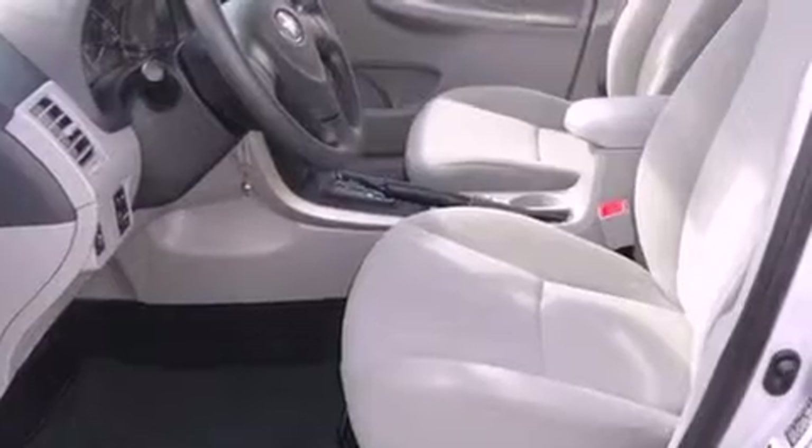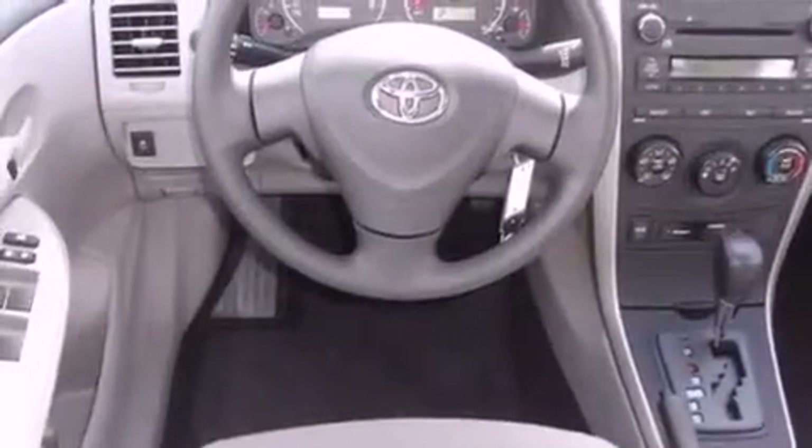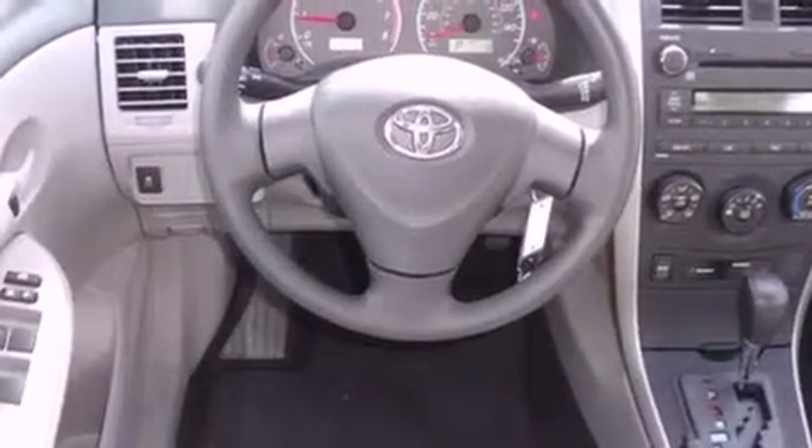Features include a low tire pressure indicator, traction control and stability control systems, full power accessories, an engine immobilizer theft deterrent system, an anti-lock braking system, front airbags, child seat safety anchors, air conditioning, and a rear window defroster. This vehicle has fewer than 1,000 miles on the odometer.